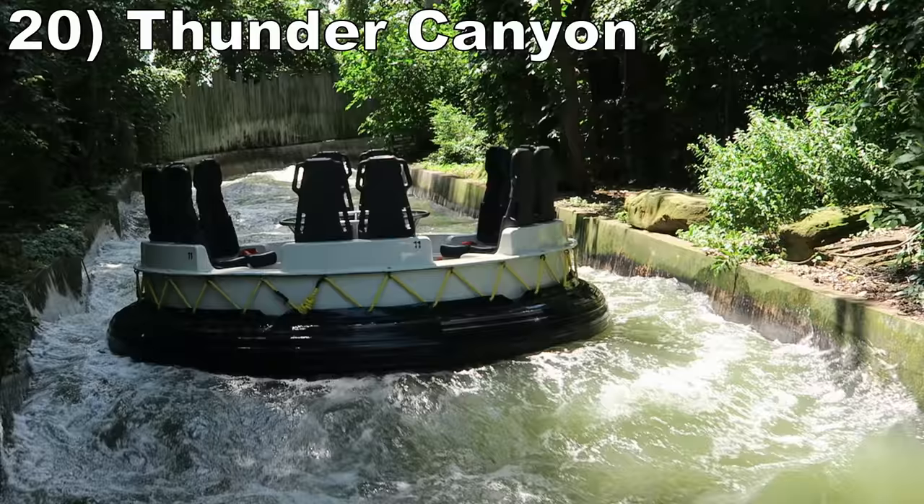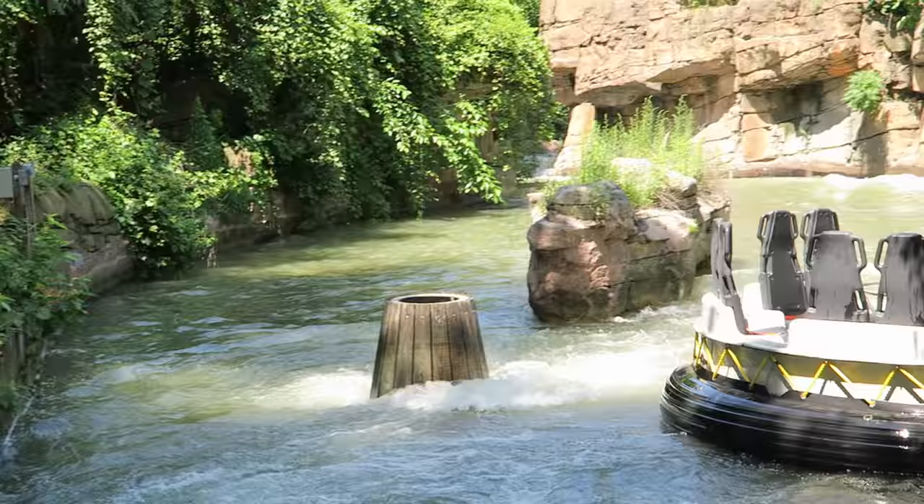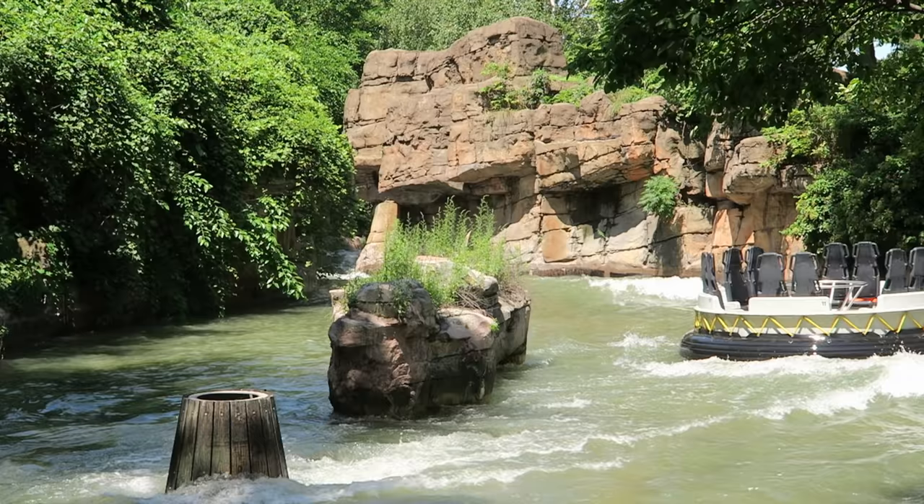Number 20 is Thunder Canyon. This Intamin River Rapids ride is a scenic adventure. The layout is almost entirely hidden amongst the trees and there's a nice mix of soaking rapids and massive waterfalls.